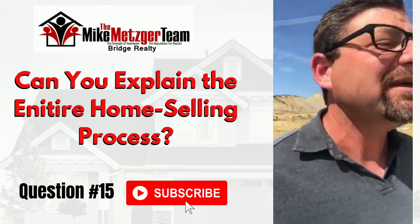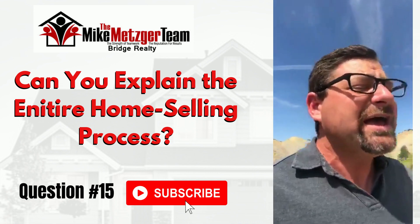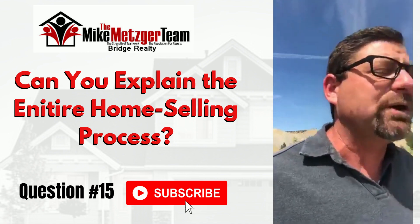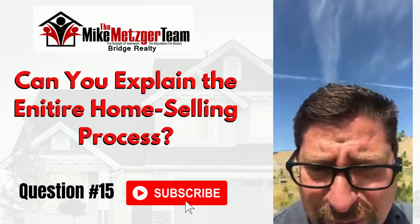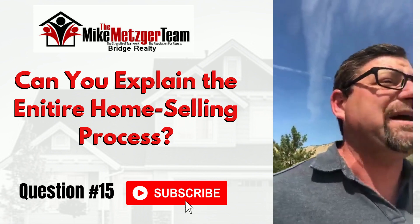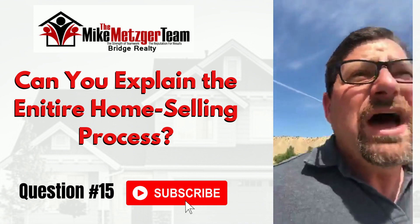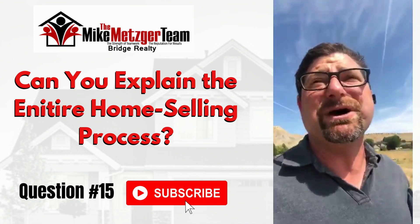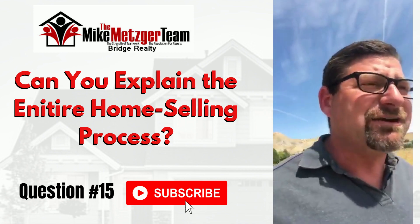So step one is calling the realtor over, making sure you get someone that can adequately interpret where your home fits on the market and what things are going to maximize your value, decrease your time on the market, and have the most buyer appeal. Of course, we're going to talk to you about curb appeal — we sure better be talking to you about curb appeal.